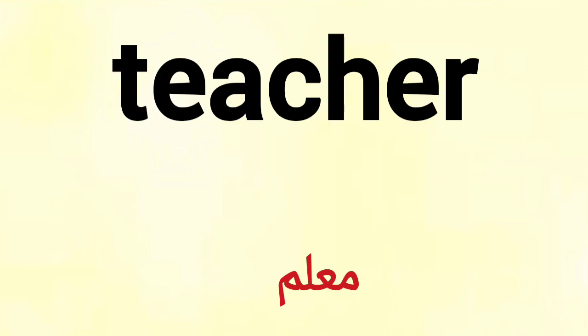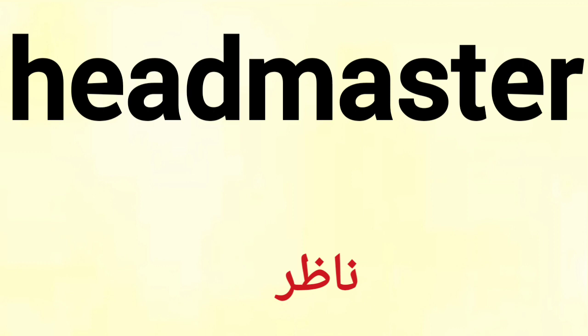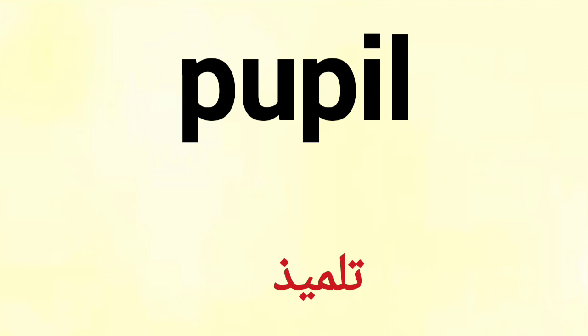Teacher. Master. Headmaster. Pupil. Student.